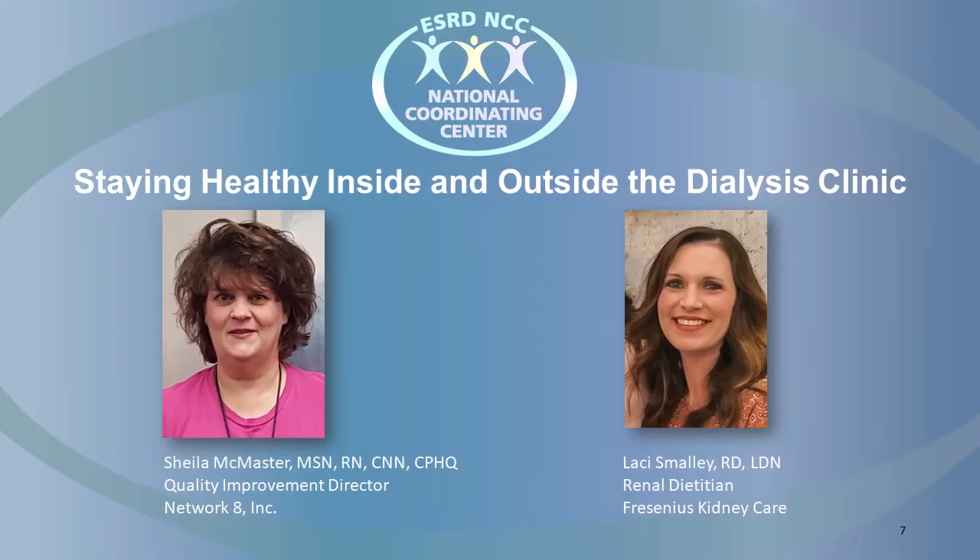So, how can a registered dietitian help a patient understand lab results? When the dietitian reviews lab results with the patient, we explain how the patient's diet can affect those lab results and then help the patient to make diet changes to improve those labs. We also help the patient to understand how those lab results can affect the patient's overall health in general.